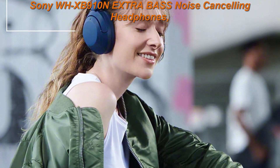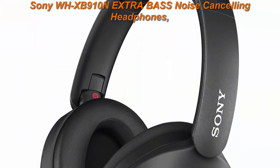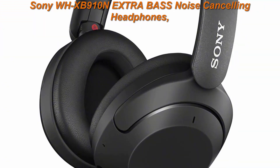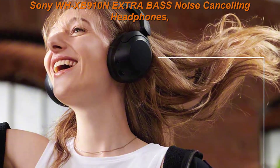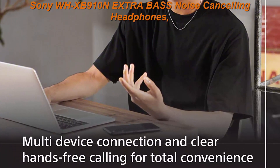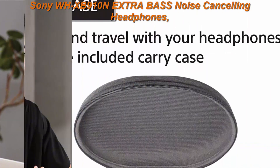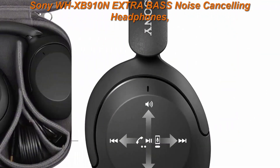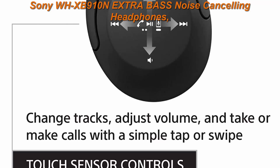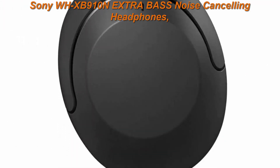Top 2: Sony WH-XB910N Extra Bass Noise Cancelling Headphones. Wireless Bluetooth over-the-ear headset with microphone and Alexa Voice Control, Black. Dual Noise Cancelling for intense music. Extra Bass for impressively deep, punchy sound. Listen all day, charge in minutes, easier and clearer hands-free calling. Note: if you face issues with Bluetooth connectivity, please turn off the Bluetooth function for a couple of minutes, then turn it back on. Switch effortlessly between devices, control at your fingertips.